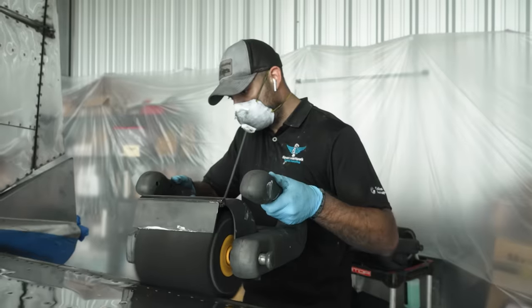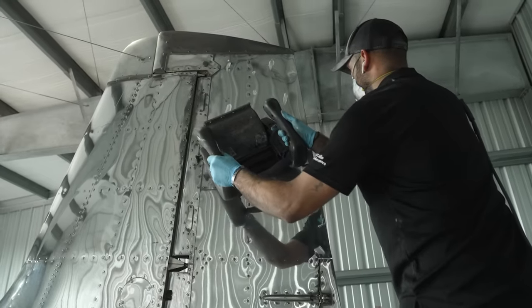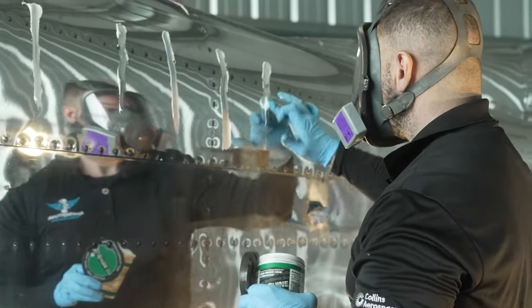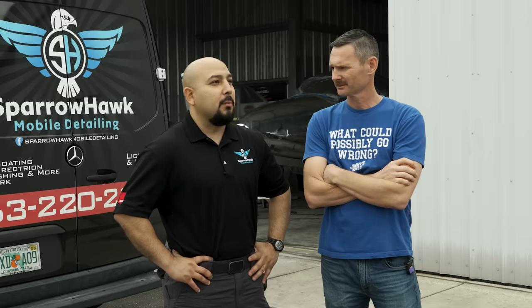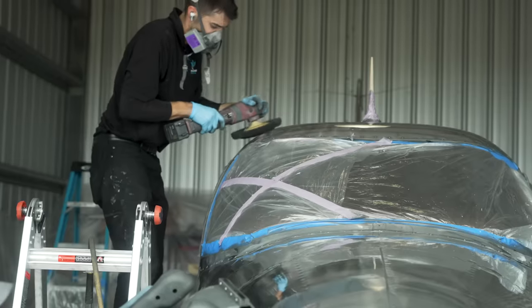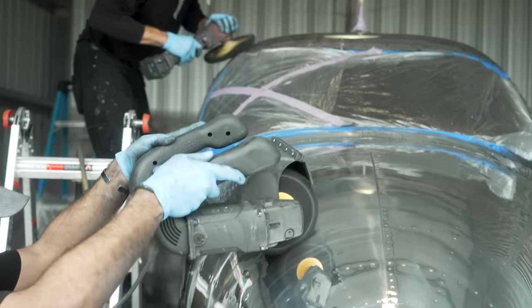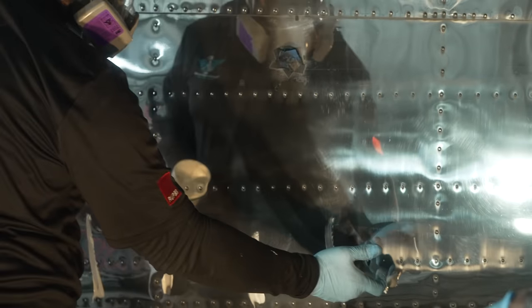Then there are different grits of polish or compound, so they go through stages. Each aircraft is different — it's not one-size-fits-all. They do a test spot and based on that it gives an idea of which route to go. With this one they're doing three different stages of compound, because it was pretty rough. But the before and after is going to be phenomenal.